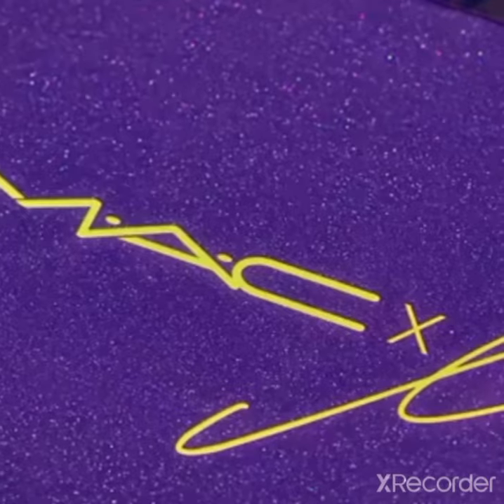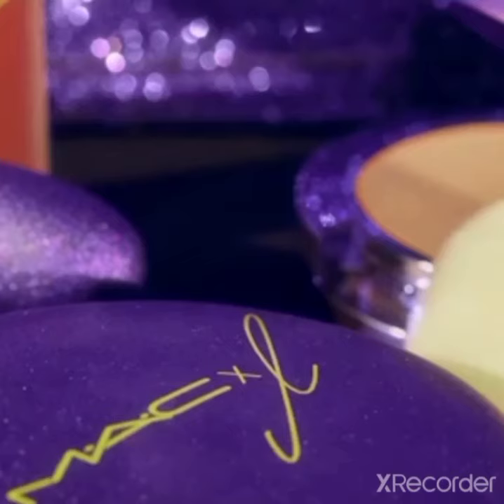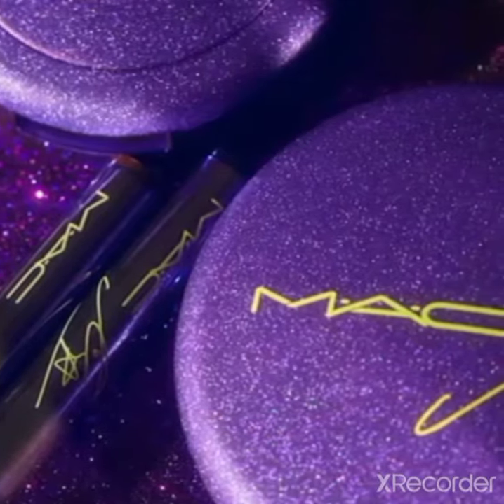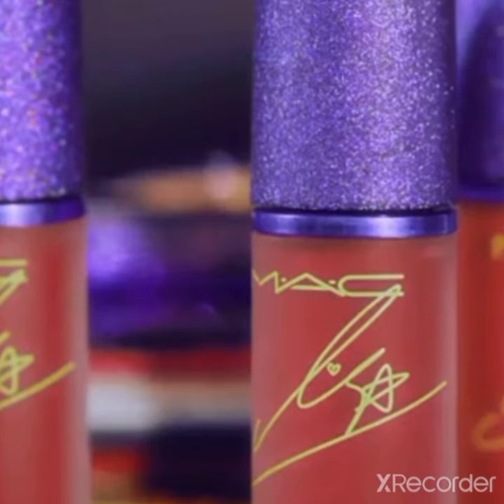My favorite colors are purple and yellow, so I added my favorite colors into the package design for this collaboration product. For this special product, I added glitter into the purple base and used yellow for the logo as a point.